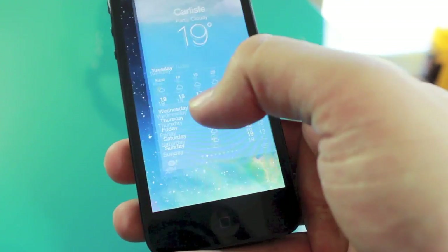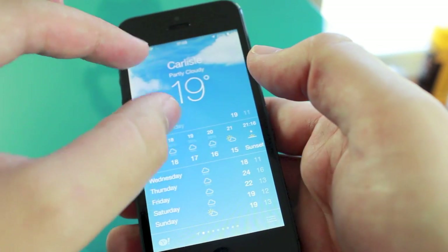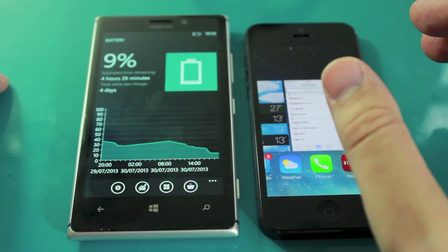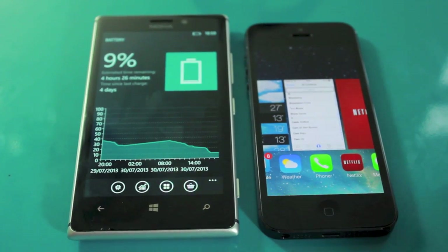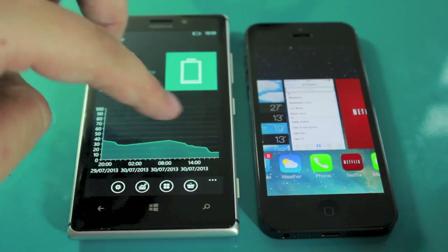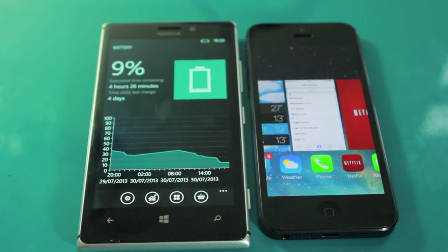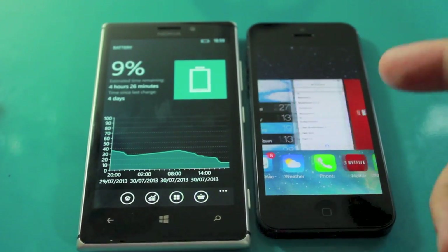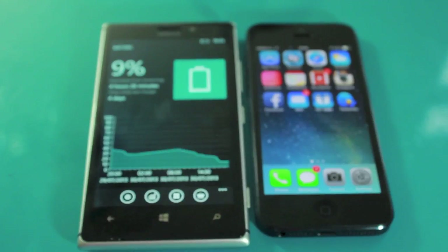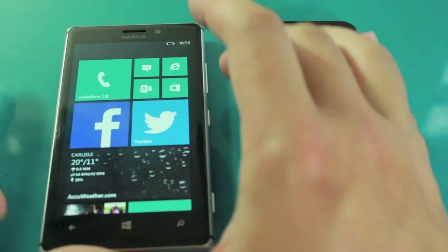Both phones each have something great and something not so great. The Nokia's battery life is absolutely fantastic — it's been four days since I last charged it and I still have 10% remaining. When I was using it as my main device I was getting two days out of it, which is fantastic. The iPhone will barely get me through a day, even on iOS 6 — so battery life on the Lumia is superb.